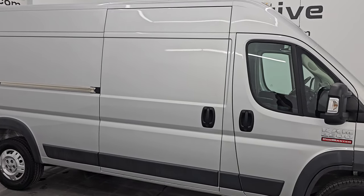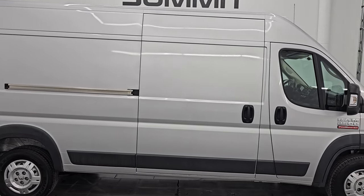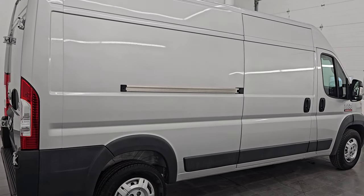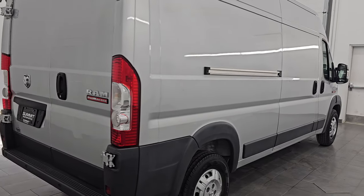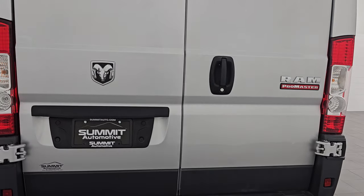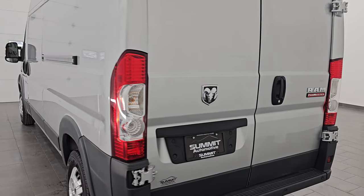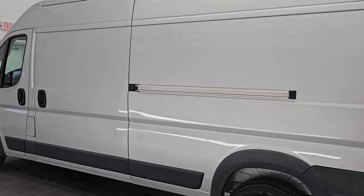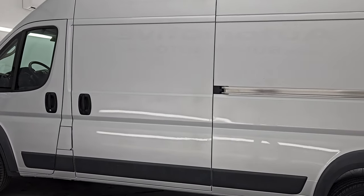Hey, this is Brett and this is a 2018 Ram Promaster 2500, 159-inch wheelbase, high roof — stock number 14492Z. I am here at Summit Automotive in Fond du Lac, Wisconsin, your new and used Promaster and Cargo Van Headquarters.